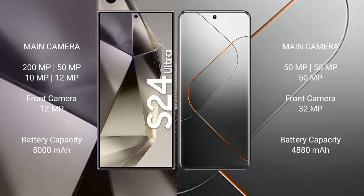Samsung Galaxy S24 Ultra features a quad camera setup: 200MP plus 15MP plus 10MP plus 12MP, and a 12MP front camera.